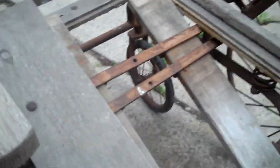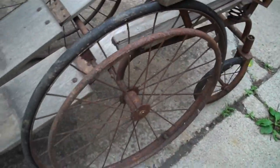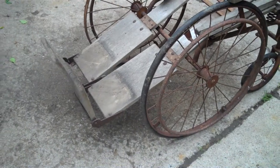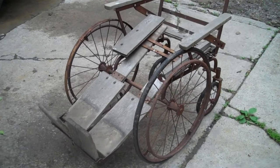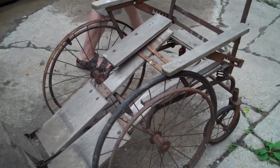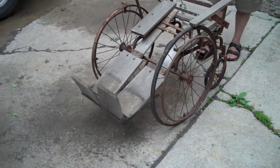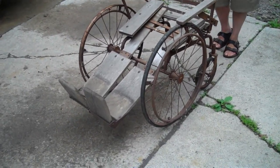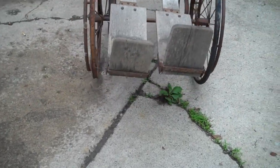We wanted to get some video of it because that's the best way to really get an idea of what you're buying. Can we get a little demo of it rolling? There it goes — it does go backwards with no problem whatsoever.